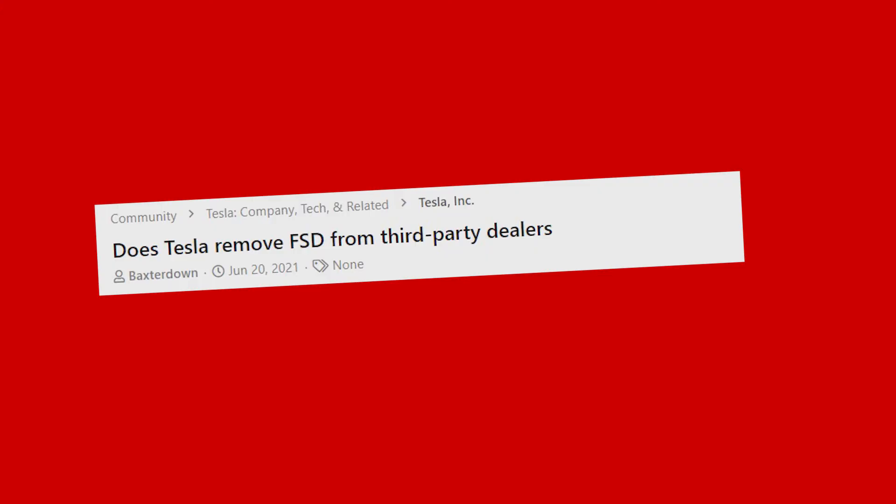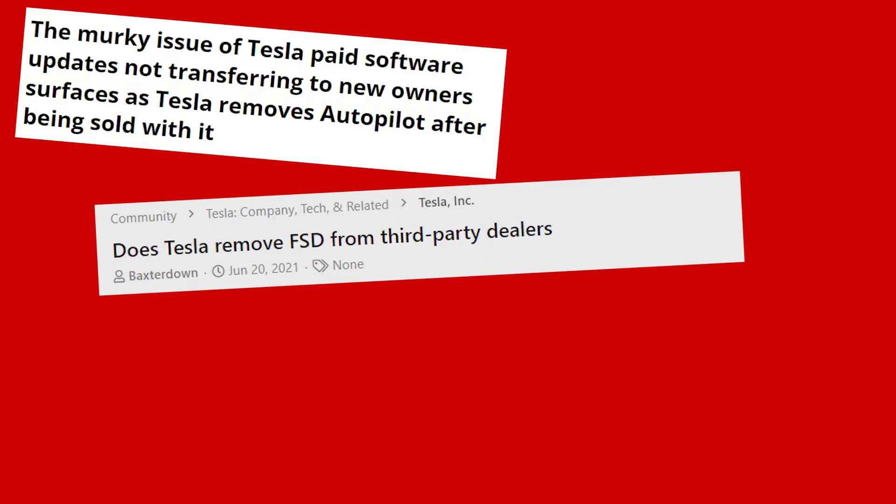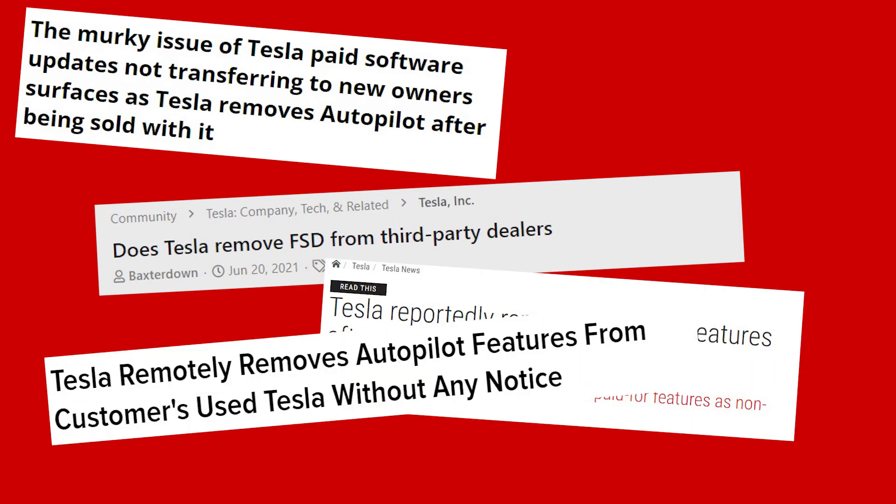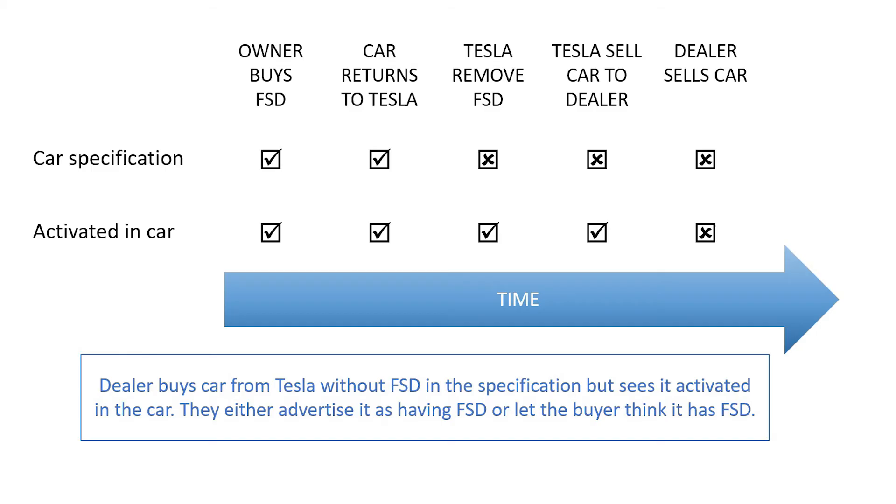So why the note of caution? There have been lots of reports in the press of Tesla removing FSD after a car has been sold. This has occurred and happens under very specific circumstances. What seems to happen is Tesla take ownership of the car during the sales process.